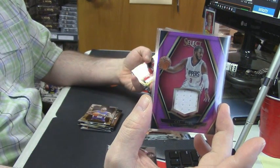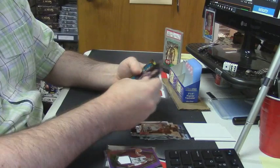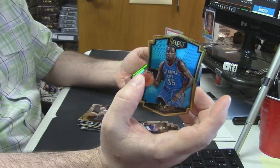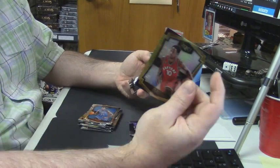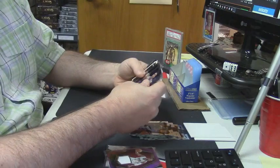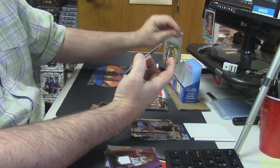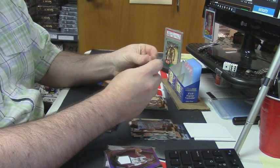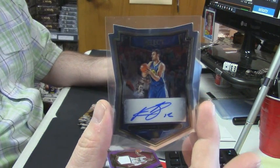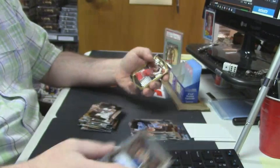CP3. Blake Griffin gold frame. Jarrell Martin rookie card. Kevin Durant die cut — 1 out of 199. DeMar DeRozan gold frame. Rashad Vaughn short print rookie. Aaron Harrison rookie card. 53 out of 60, Golden State Warriors die cut auto — Andrew Bogut. I mean, if you're going to get a Warriors auto, pretty much the one you are most looking forward to getting is an Andrew Bogut.